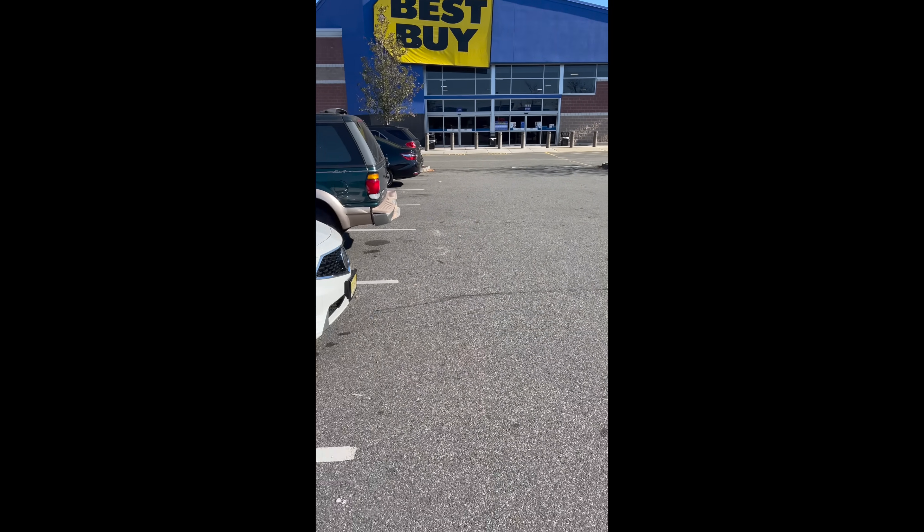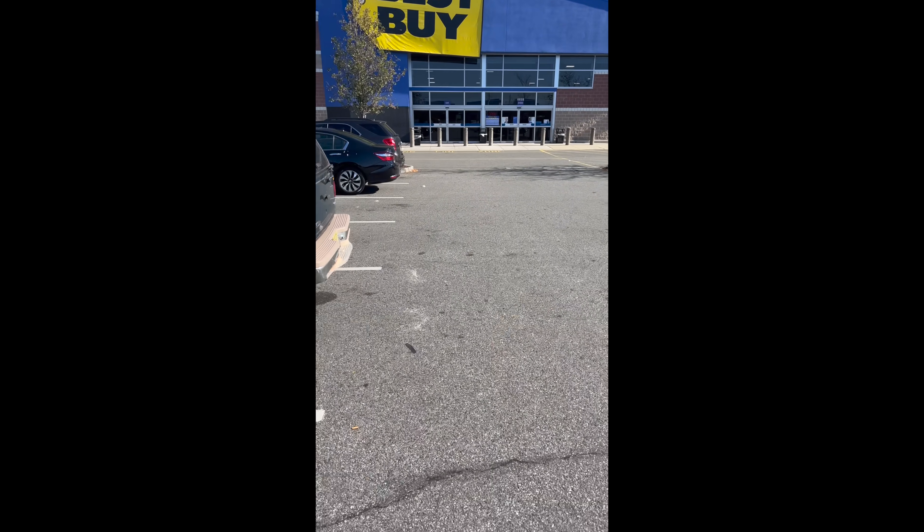I'm walking to my Best Buy. I'm gonna try to do that trick with the app that I told you guys about.